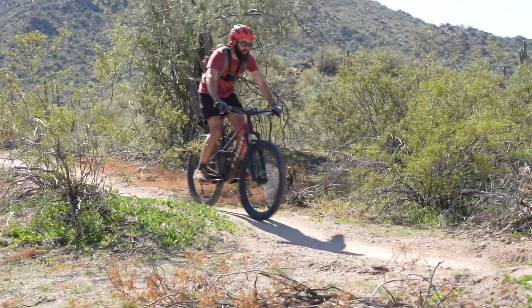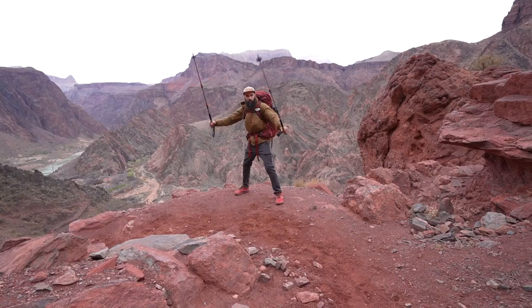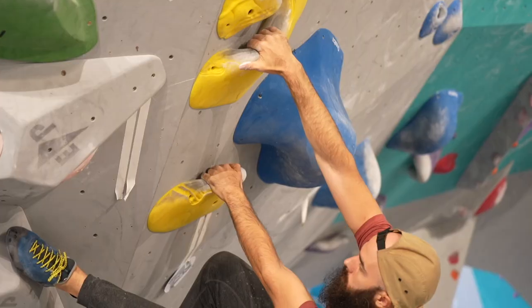The last few weeks for us have been incredibly busy — rock climbing, mountain biking, backpacking through the Grand Canyon, and going to our very first van life meetup. It's been absolutely unreal and epic experiences all around.